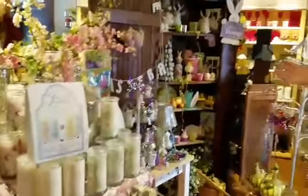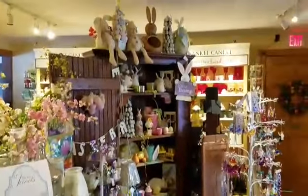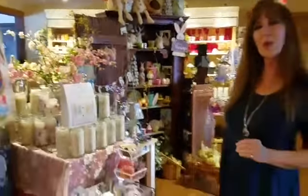Jeweled candles and a lot of other additional accessories to just put here and there in your home. So spring on into Grapevine Farms and let us help you decorate for springtime. Bring it on.